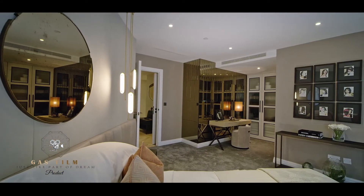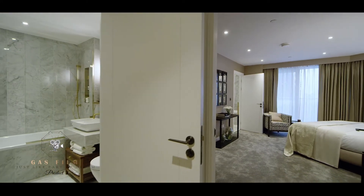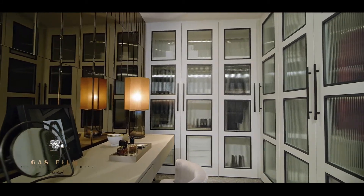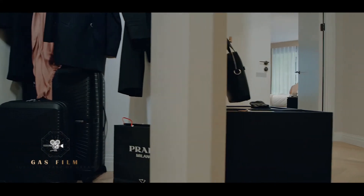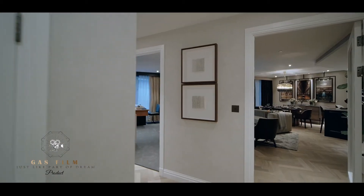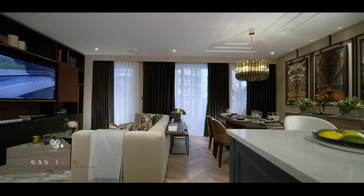Each spacious bedroom includes fitted wardrobes, LED lighting and luxurious thick carpets. Wardrobes are custom-designed offering fully automated lighting and generous storage. All homes include a Miele washer-dryer provided in your spacious utility room, and high-performance double glazing to all doors and windows comes as standard.